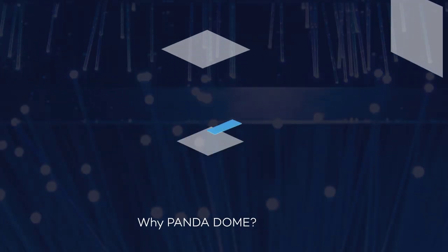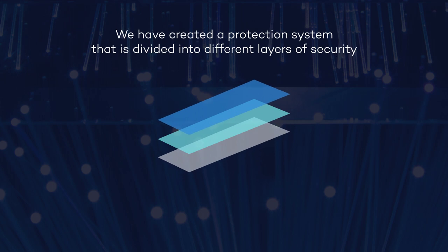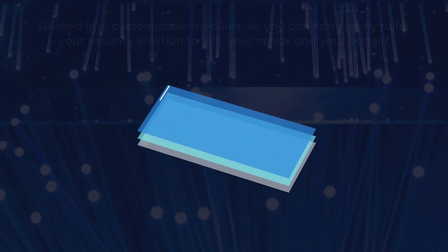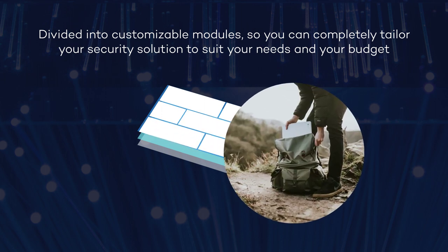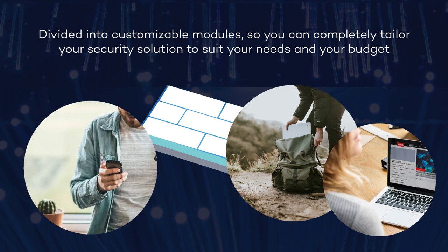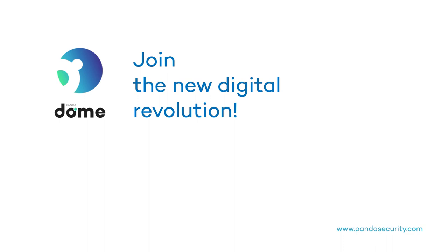Why PandaDome? We have created a protection system that is divided into different layers of security. Our security levels, divided into modules and plans, are customisable, so you can completely tailor your security solution to suit your needs and your budget at any time of your life. Join the new digital revolution.